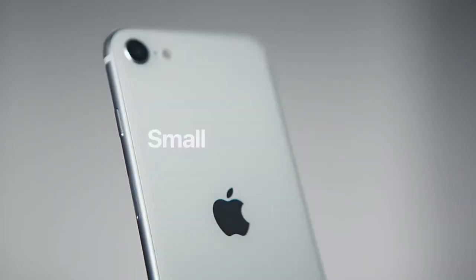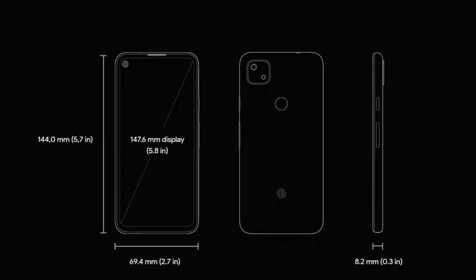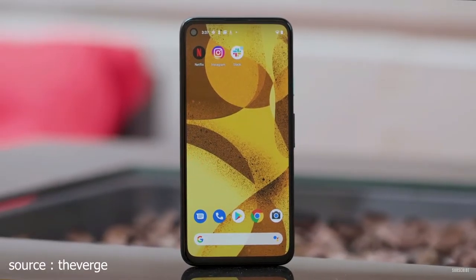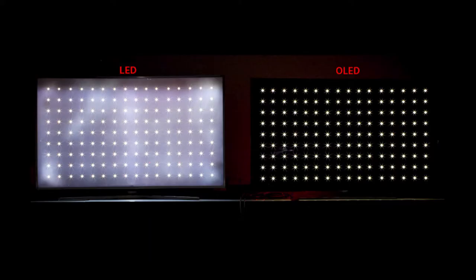Now let's take a look at the display. The display of the iPhone is a 4.7-inch LCD with a 60Hz refresh rate, while the Pixel has a 5.8-inch OLED screen with Gorilla Glass 3 protection, which seems better than the iPhone SE's display. Obviously, Pixel earned a point for their display, because OLED has great picture quality compared to LCD.